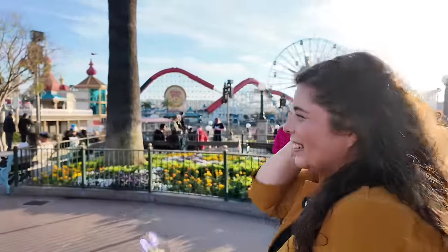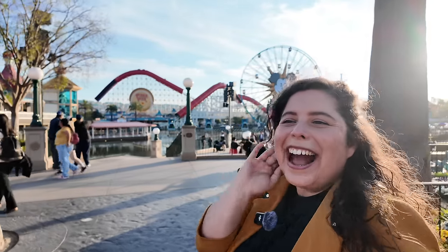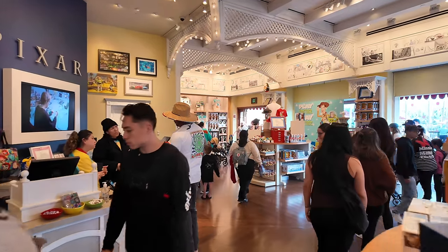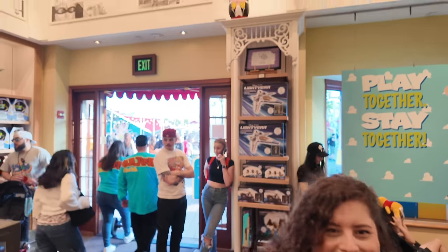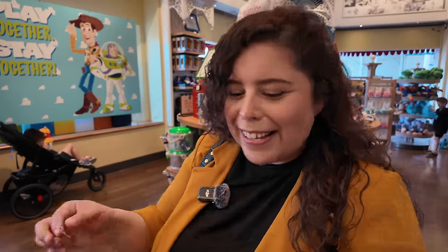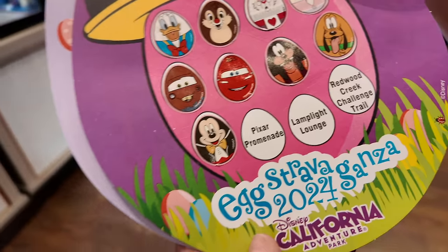Now let's go to Knickknacks. I haven't even stepped inside and I've already found it — that's how amazing my laser eye vision is. Let's go inside and play along, see if you can find where the egg is. Look up — there it is! None other than Mickey. Sticker time!